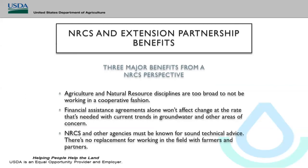Thank you, Matt. It's good to be part of such a great partnership and my goal today is to talk about the benefits of the partnership and hopefully encourage more participation in other places with these demonstrations. I want to share three points from an NRCS perspective: first, agriculture and natural resource disciplines are too broad to not be working cooperatively; second, financial assistance agreements alone won't affect change at the rate needed; and third, NRCS and other agencies have to be known for sound technical advice — there's no replacement for working in the field with farmers and partners.